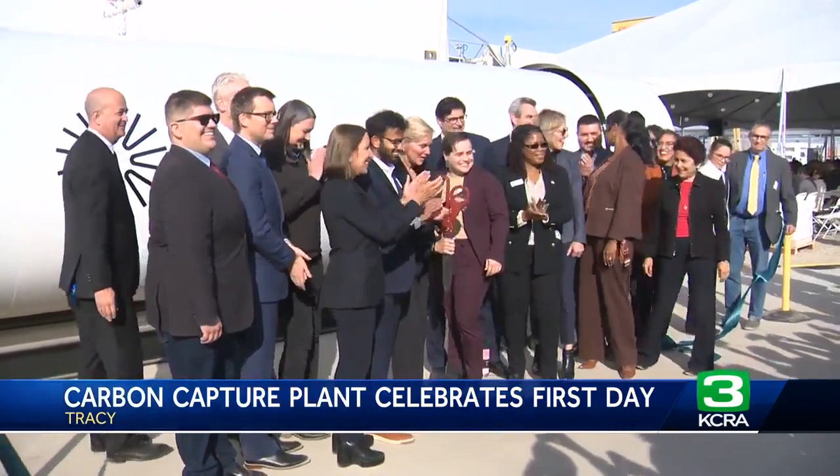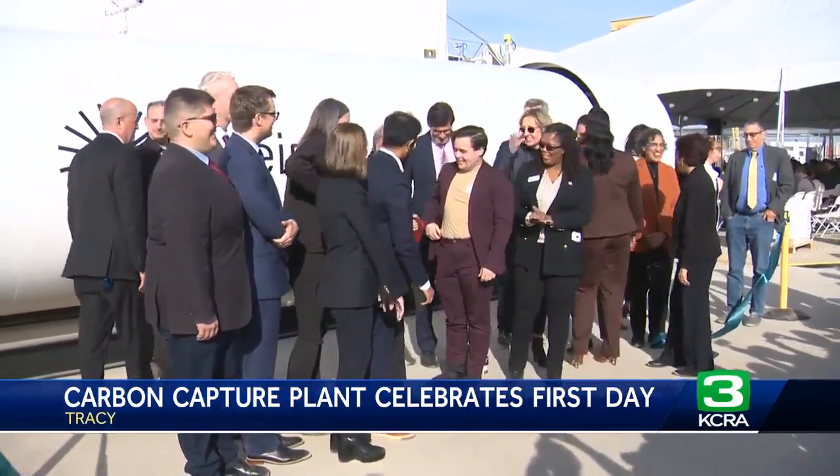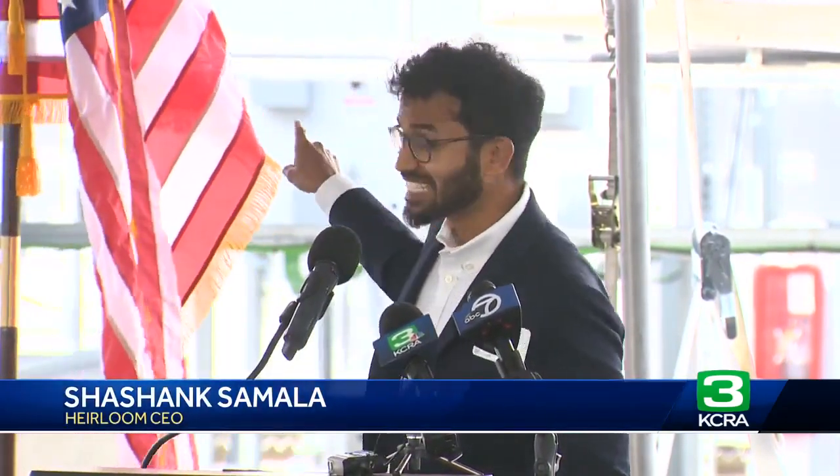It's opening day of the country's first ever commercial carbon capture plant. I wish we did not need to be here. I wish we didn't need to remove CO2 from the atmosphere, and I wish we didn't need this facility behind me. We are here because we do.